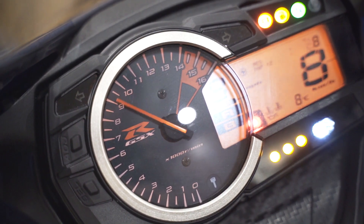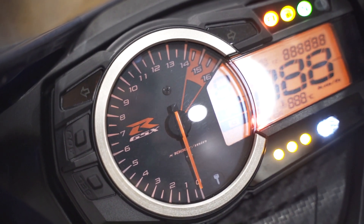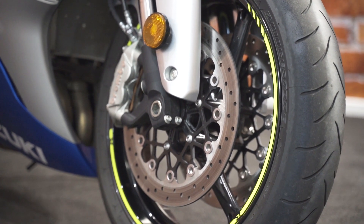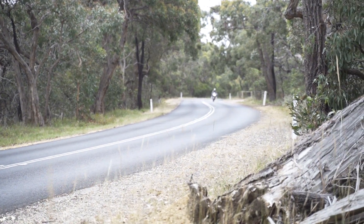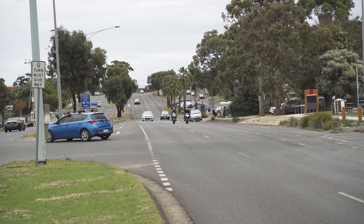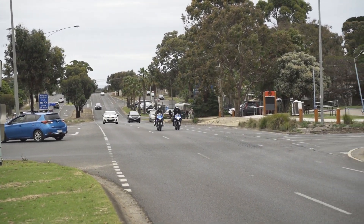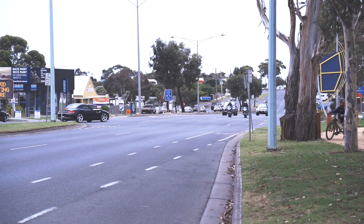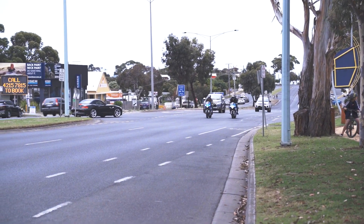Meanwhile the GSX-R 750 is powered by a 750cc inline four-cylinder liquid-cooled engine — no surprises there — with fully adjustable 41mm Showa BPF forks, a fully adjustable Showa shock, and Brembo four-piston calipers. I've loved the three-quarter litre capacity since I could climb on a sports bike. When I was a young horsepower hound, 750cc was all we wanted and saved up for — the fastest person in just about everyone's suburb was on a 750. They got the girls and the boys too.